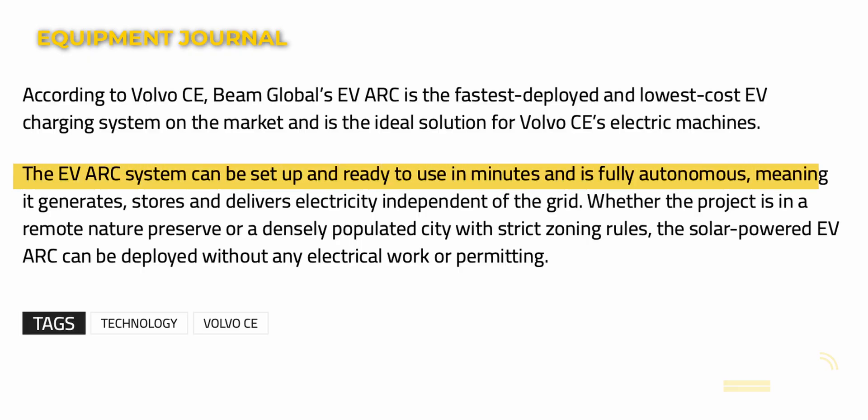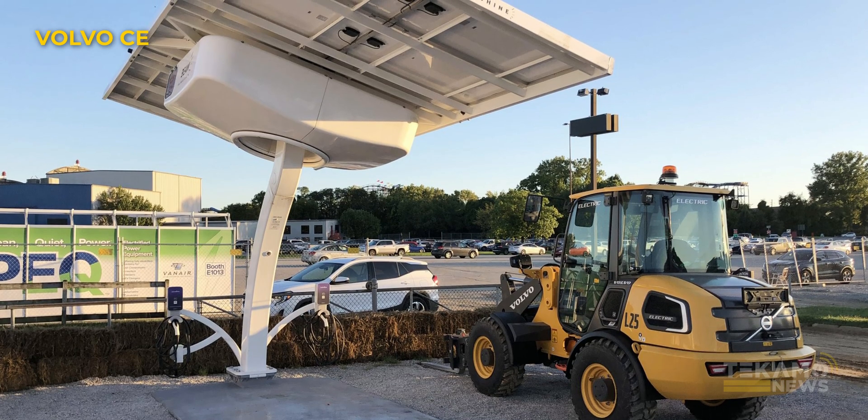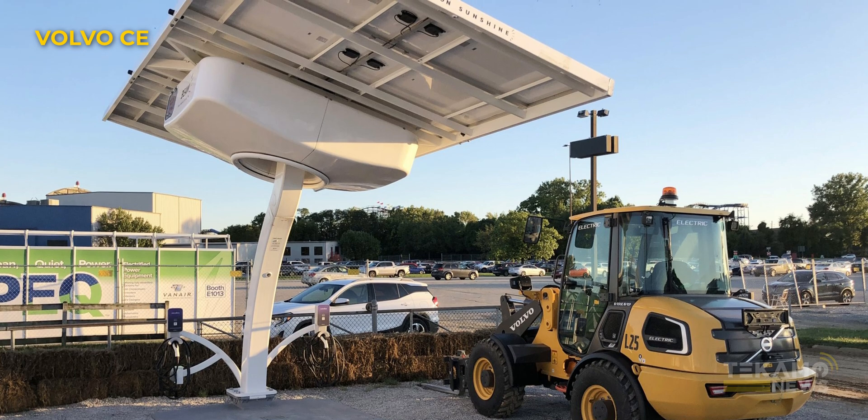This thing can be fully set up in minutes. It generates, stores, and delivers electricity independent of the grid, which again if you're off working on site is huge. The solar-powered EV Arc can be deployed without any electrical work or permitting required.